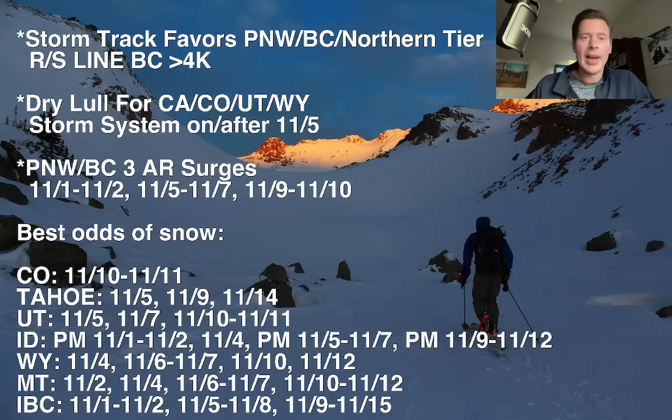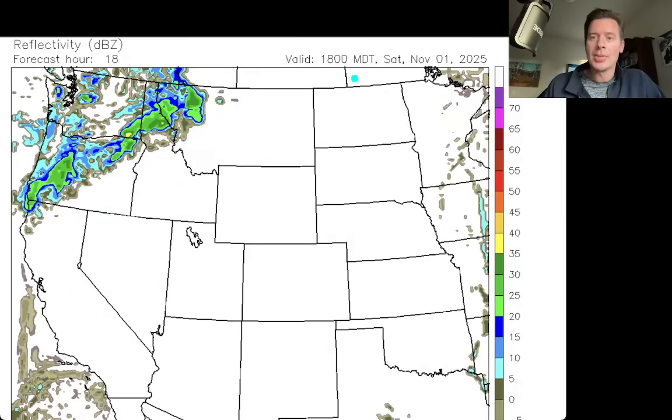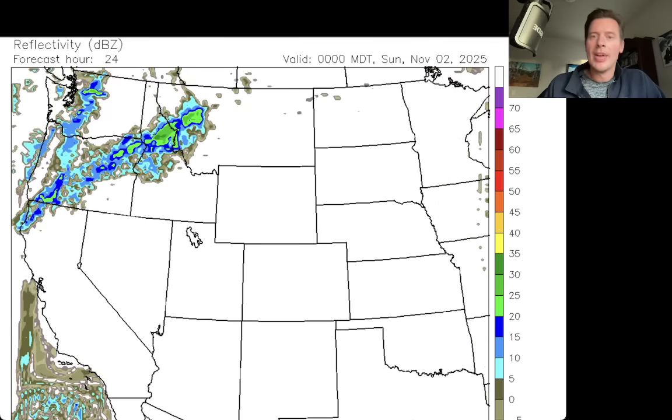Let's talk about the precipitation forecast. Here's the forecast radar, starting at lunchtime today. It's what we pointed out — it's all up in the Pacific Northwest, B.C., and the northern tier of states. Moving to the dinner hour, some of that precip does sneak down into central and northern Idaho and western Montana.